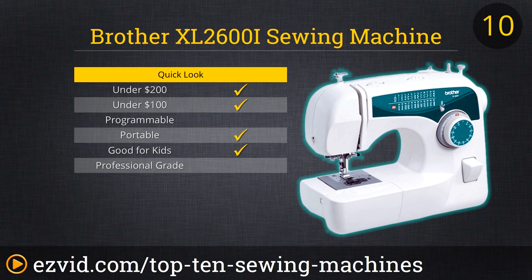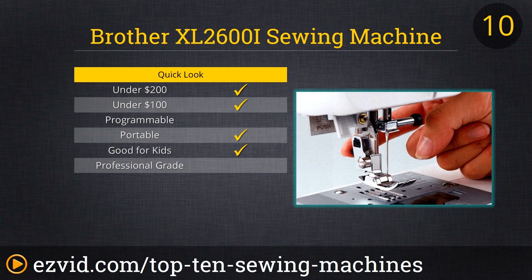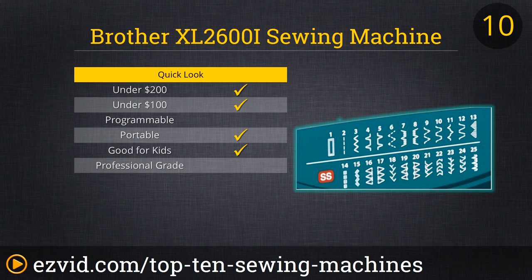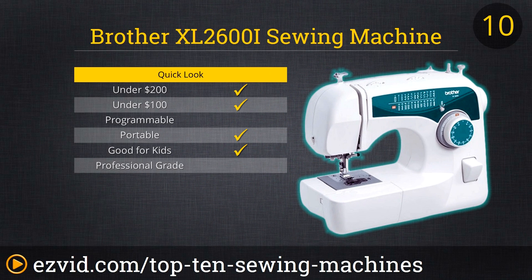Up first on our list of the 10 best sewing machines is the Brother XL2000i Sew Advanced Sewing Machine. This is a basic no-frills machine that's perfect for the everyday patch-up, for hemming pants or dresses, or for that curtain trimming job. But this is probably not the machine for a busy fashion boutique handling custom orders.